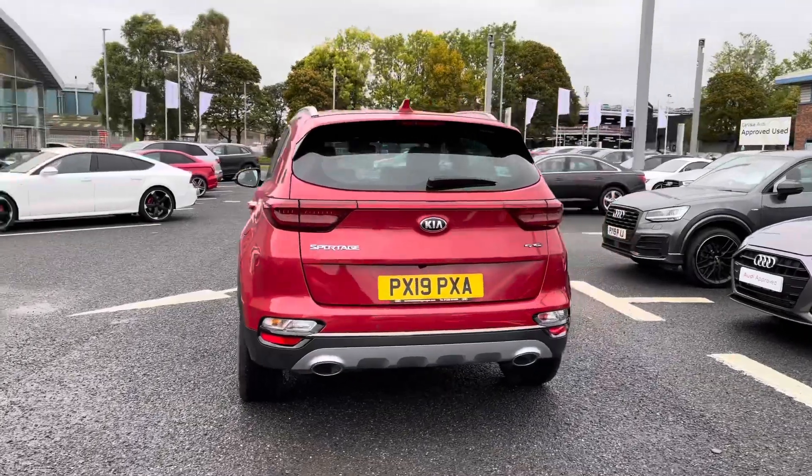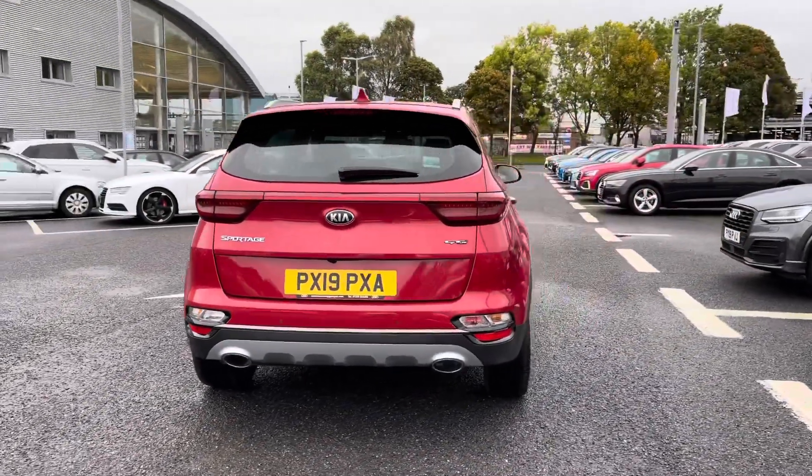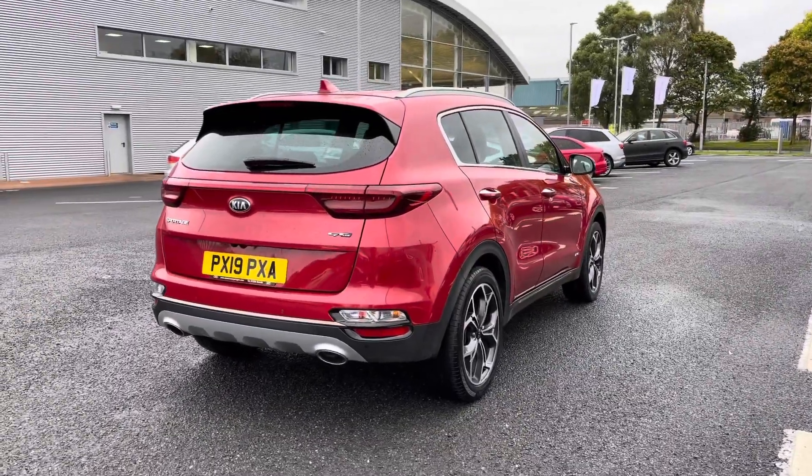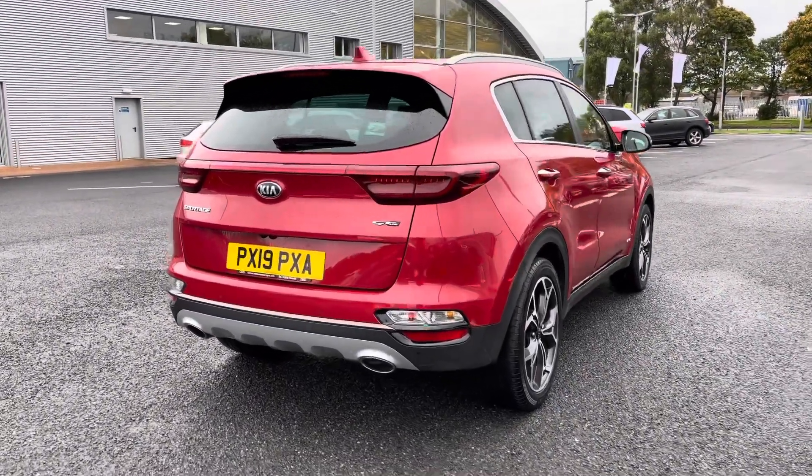This vehicle does include both the front and rear parking sensors, helping you squeeze into any of those tighter spaces whilst just making you that little bit more aware of any of your surroundings.